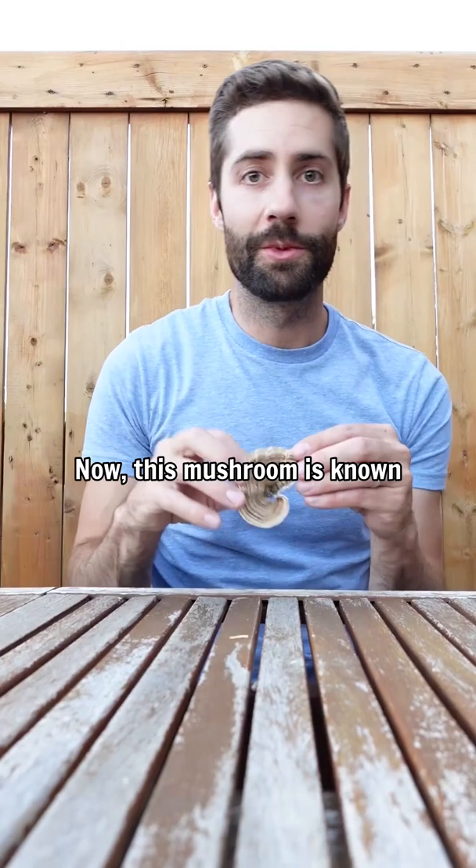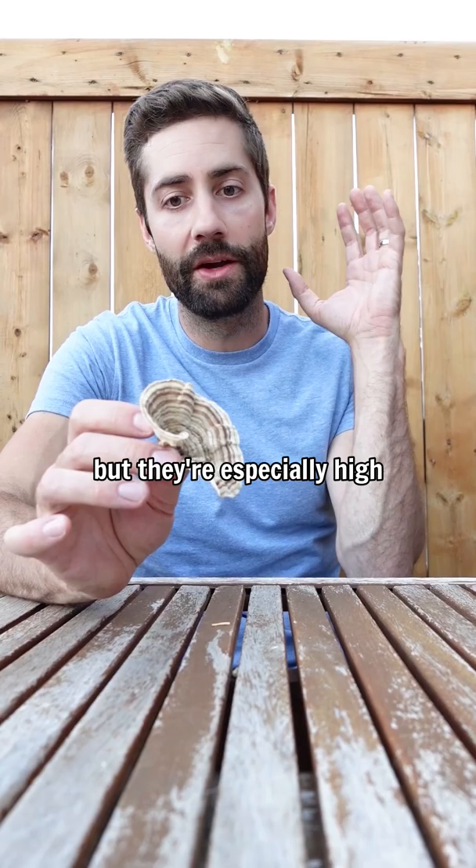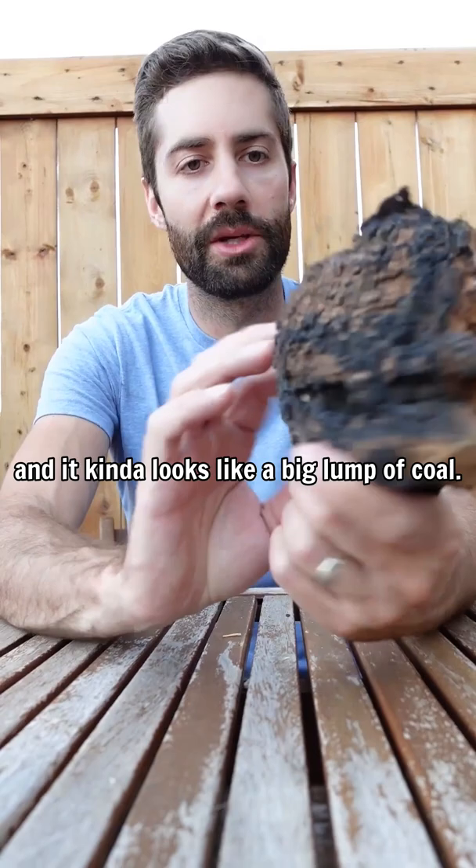Next up is turkey tail. This mushroom is known as the defender and its main use is supporting the immune system, and that's because it's absolutely packed with something called fungal beta-glucans. Fungal beta-glucans are compounds found in all functional mushrooms, but they're in especially high concentration in turkey tail.